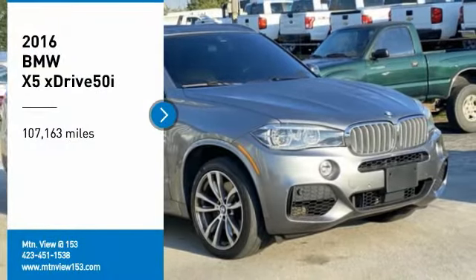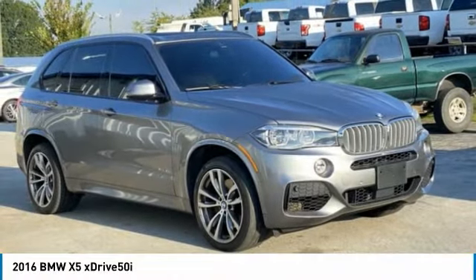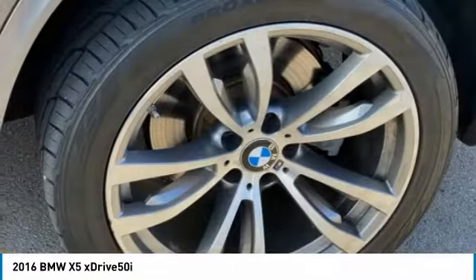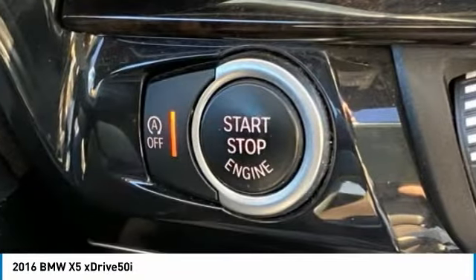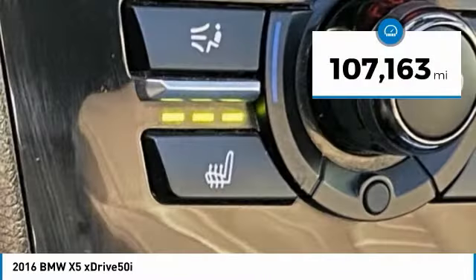Make a great choice today with the 2016 X5. The BMW X5 is an award-winning performance, space, and efficiency vehicle. This vehicle has less than 110,000 miles.